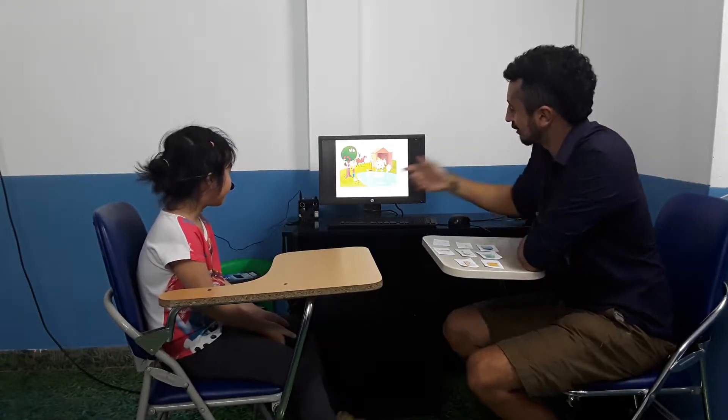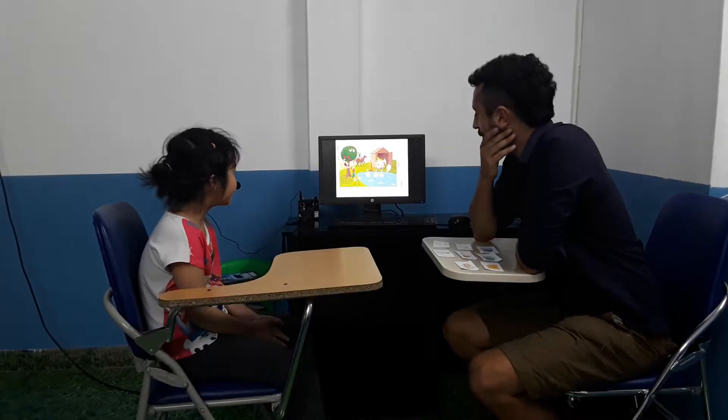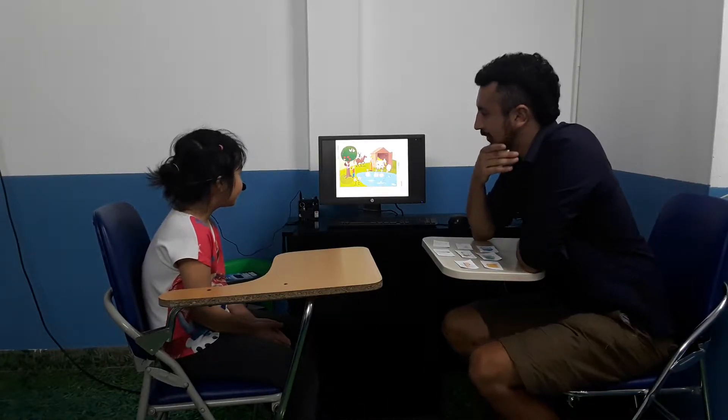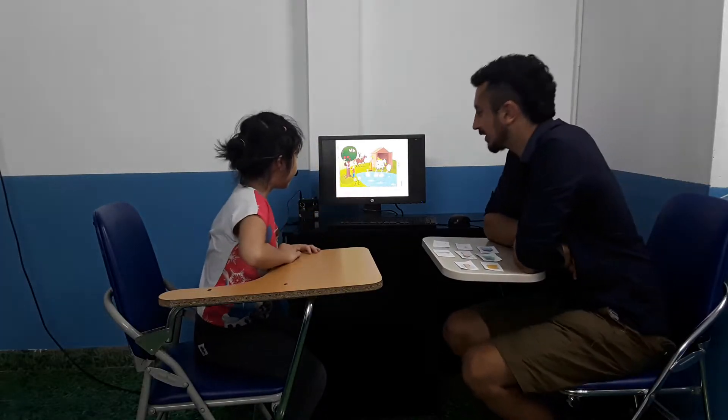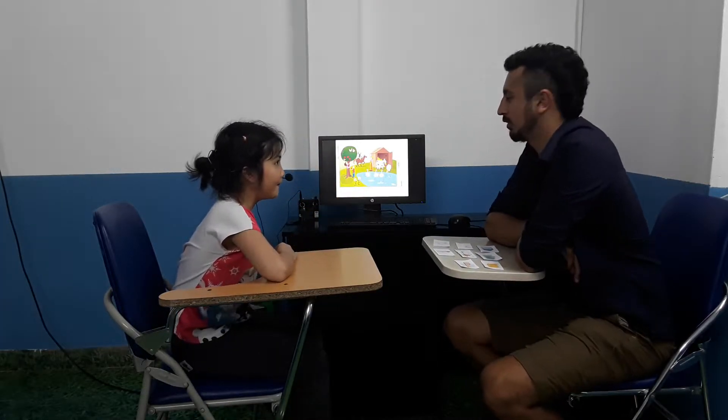Today we are going to look at a picture of a friend. Can you point out the fish to me? What colour is the fish? It is blue. Very good.